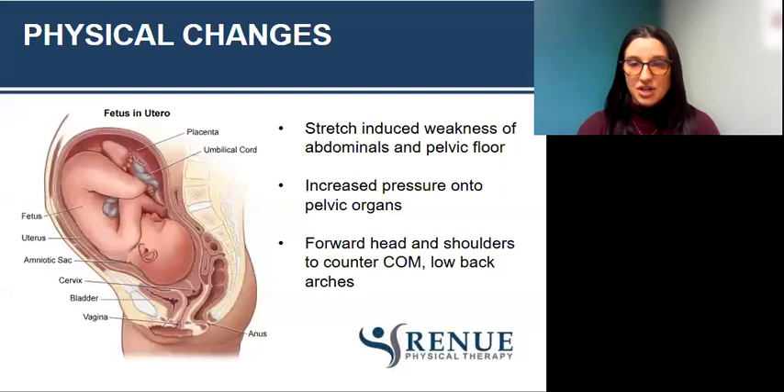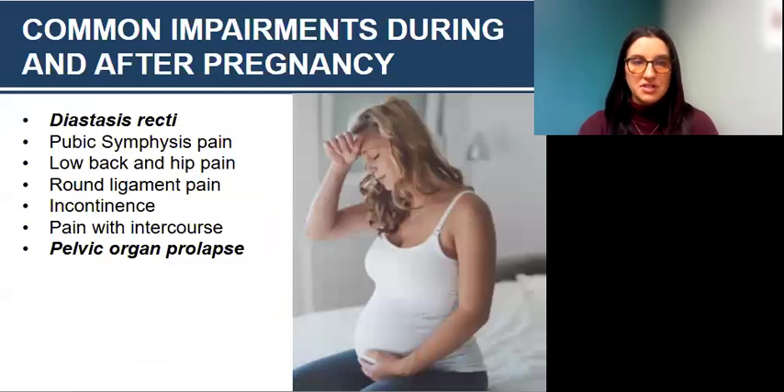Pregnancy also causes a forward head and the shoulders to round to counteract the center of mass, plus a low back arch. This change in posture can lead to low back pain, SI joint pain, sciatic-type symptoms, neck pain, and headaches. When we're in pain, our muscles don't fire as well and there can be incoordination, which can alter how our body takes on intra-abdominal pressure and the extra forces that come with coughing, sneezing, laughing, and lifting. Even if your pregnancy was 10, 15, or 20 years ago, you're still postpartum and your body can still be affected by this — it's not a lost cause and it can still be addressed.